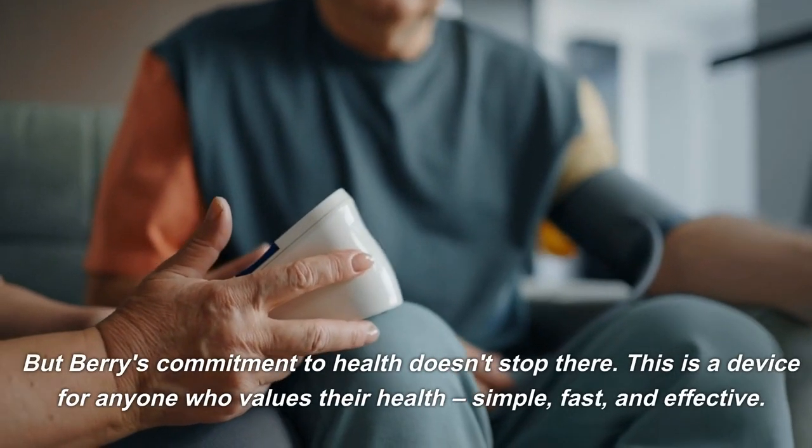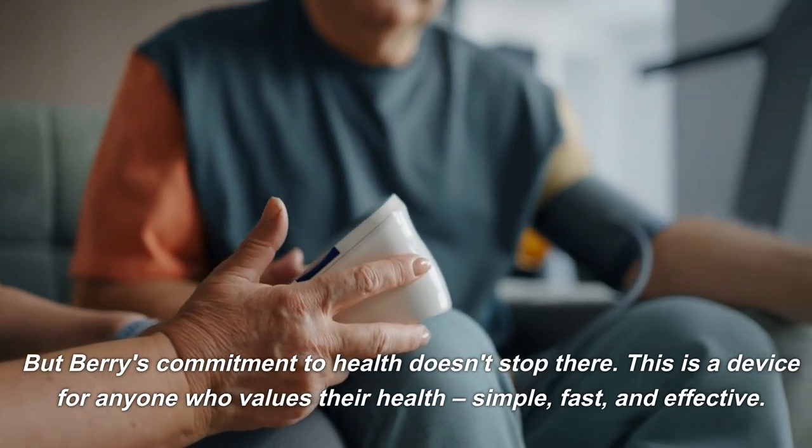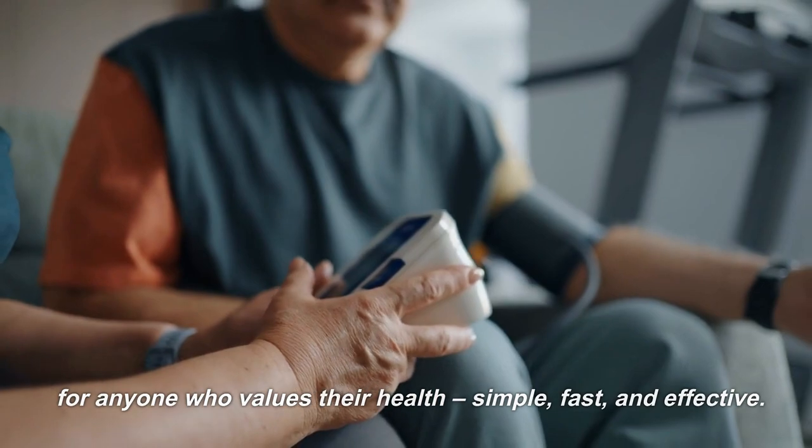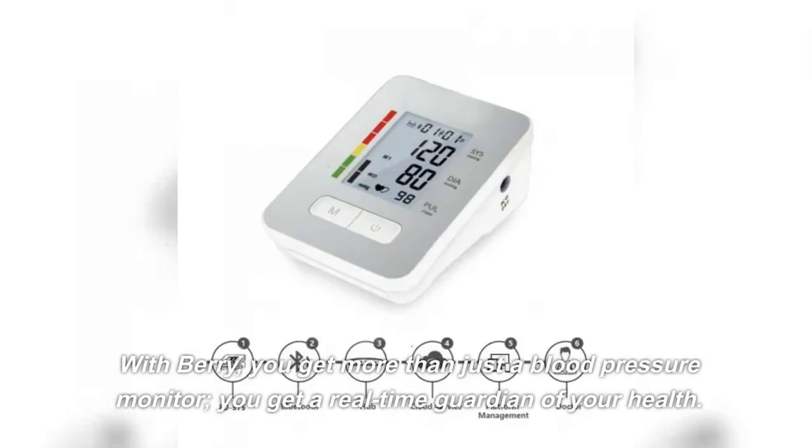But Berry's commitment to health doesn't stop there. This is a device for anyone who values their health — simple, fast, and effective. With Berry, you get more than just a blood pressure monitor. You get a real-time guardian of your health.